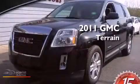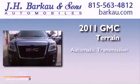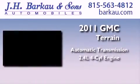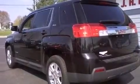This is a 2011 GMC Terrain. This crossover has an automatic transmission and an inline four-cylinder engine. Its top features include direct injection, a navigation system, a rearview camera, traction control and stability control systems, aluminum wheels, and a tire pressure monitoring system.